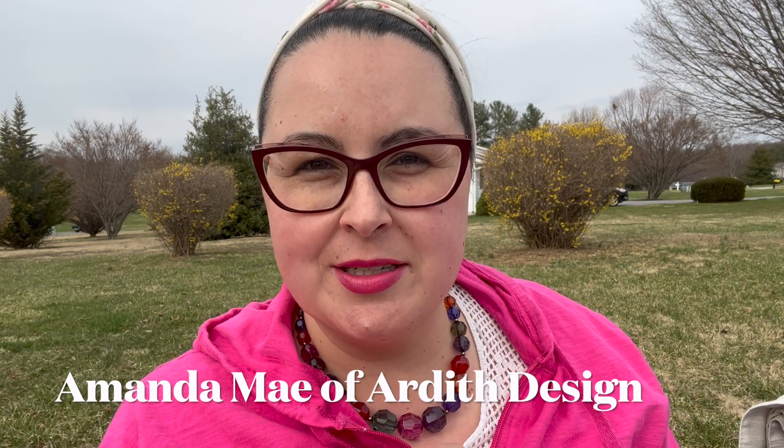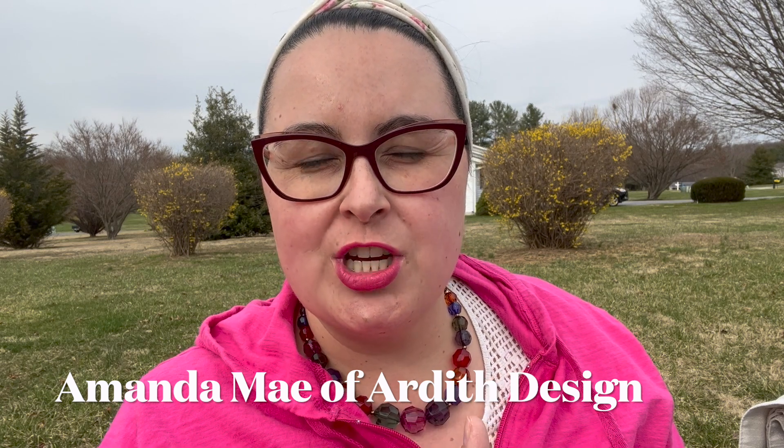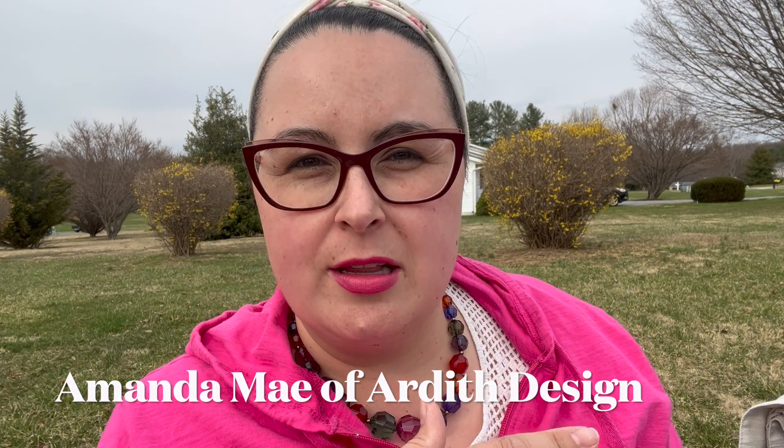Hi, hello and welcome, my cross stitch friends, to my Flosstube channel. My name is Amanda May and this is my channel Ardeth Design, where we celebrate counted cross stitch, inclusion, and sustainable stitching. If you are new to my channel, welcome. If you are returning, I'm so happy you came back to spend some time with me today.